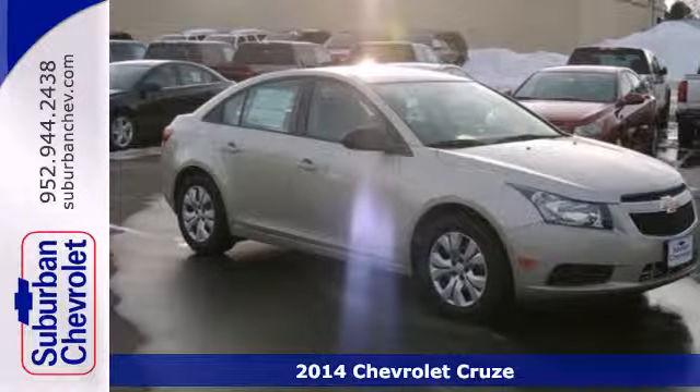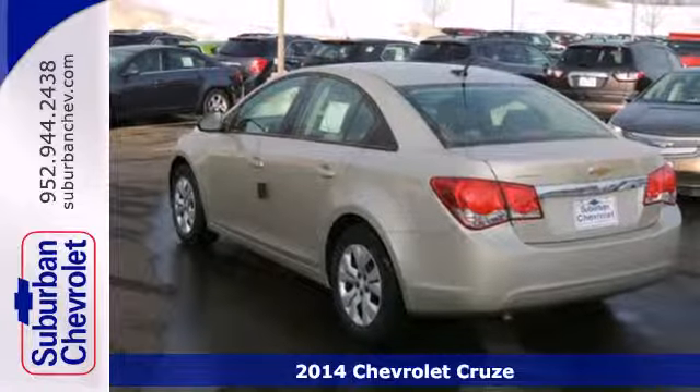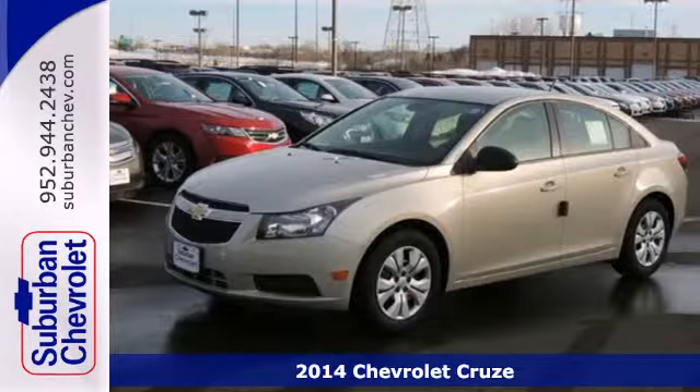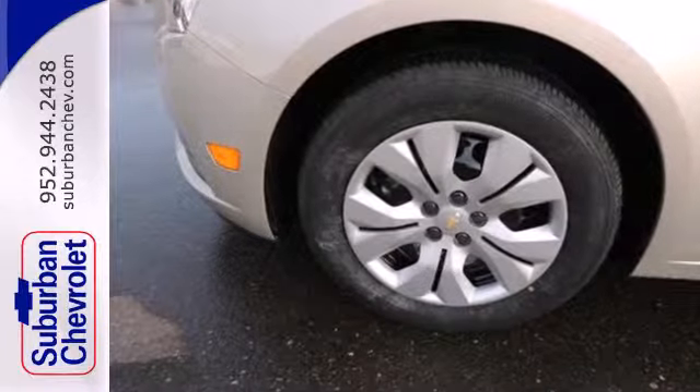Here's a 2014 Chevrolet Cruze. This car gives you just about everything you could possibly need. It's fuel efficient with a roomy interior and offers a responsive driving experience. How could it get any better?